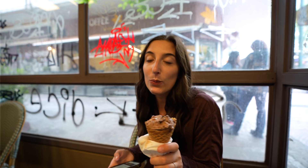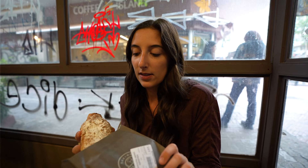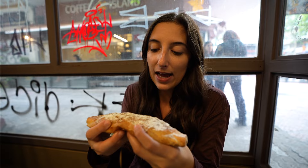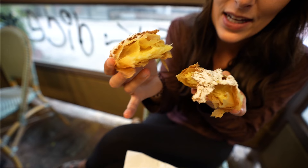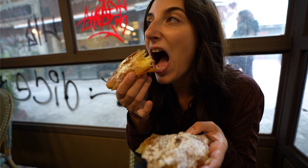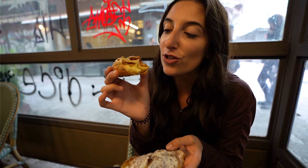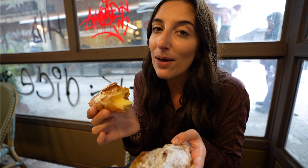We are at a place I cannot even begin to pronounce, so I'll put the name on screen. I got a pastry called bougatsa, which is supposed to have a cream inside. Ripping it open — it has cream, it's slightly warm, and it's dusted with powdered sugar. Wow, that's really good. It's just a buttery warm cream inside pastry that is so flaky with nice thin layers. This is probably the best pastry I've had yet.